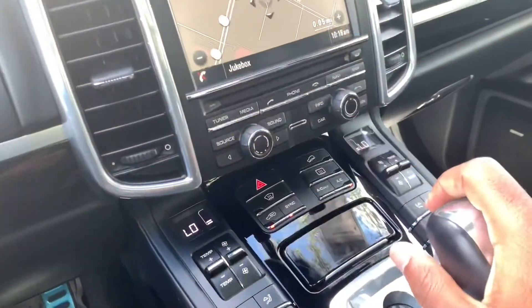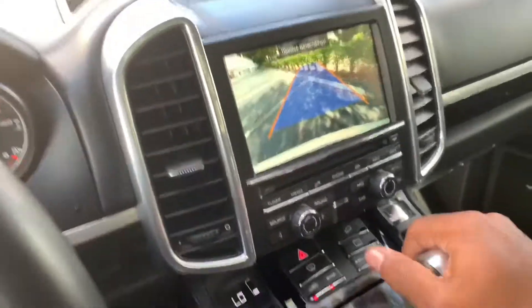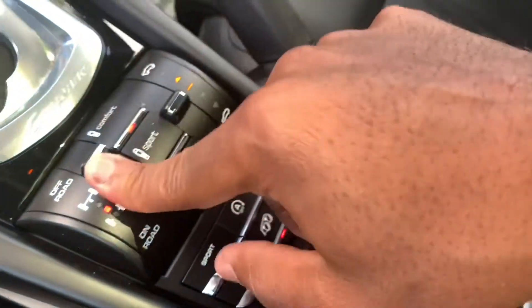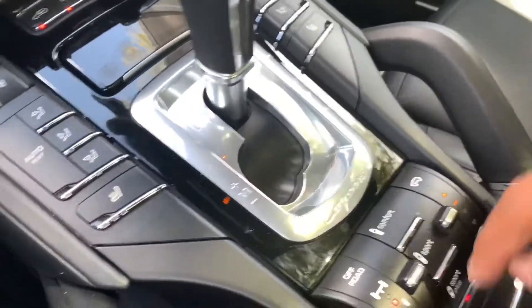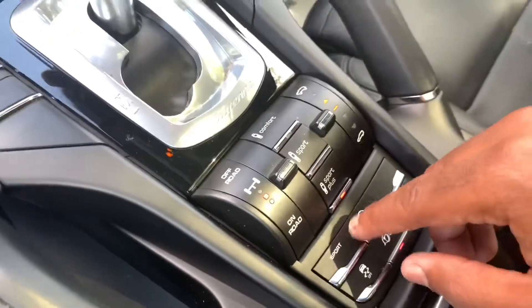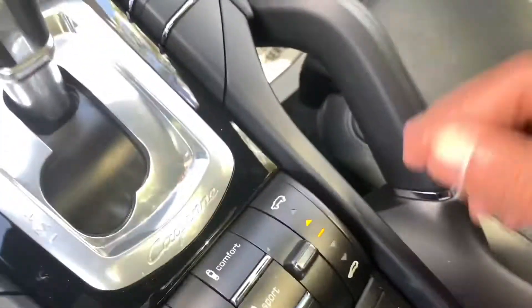Putting it into reverse, the backup camera is okay — it has trajectory but no distance markers. You have off-road capability controls. There's a sport mode and sport plus mode that messes with the muffler to give you those burble and pop sounds. There's also an auto start-stop feature, which is interesting for a 2016 model.